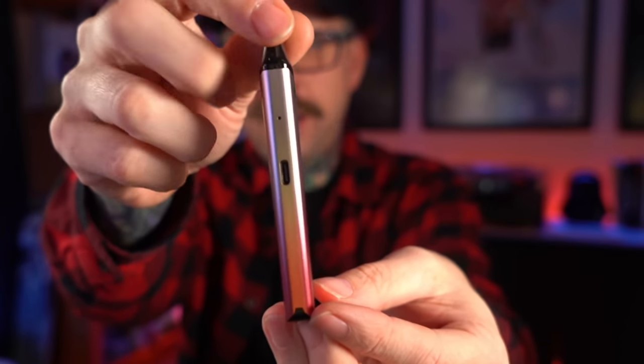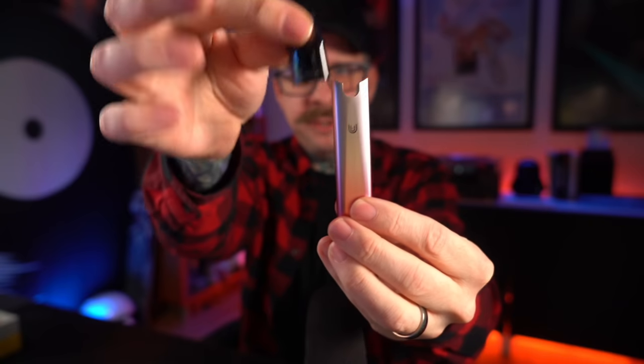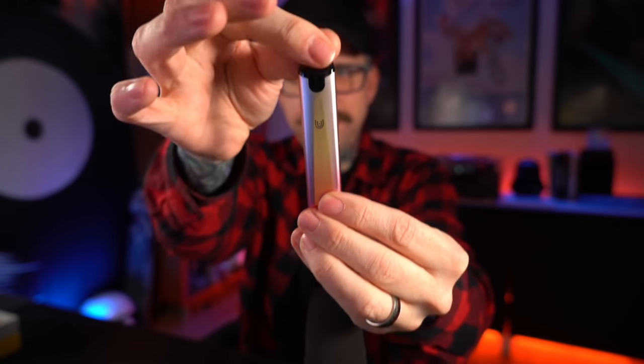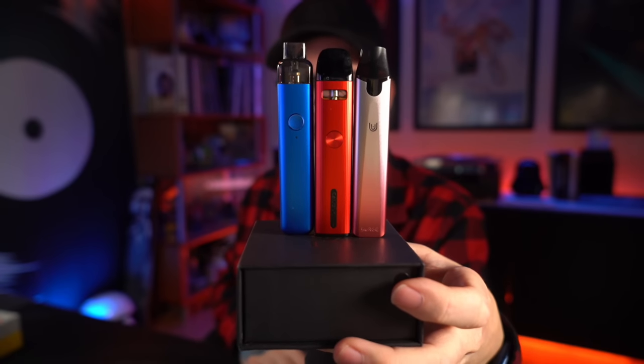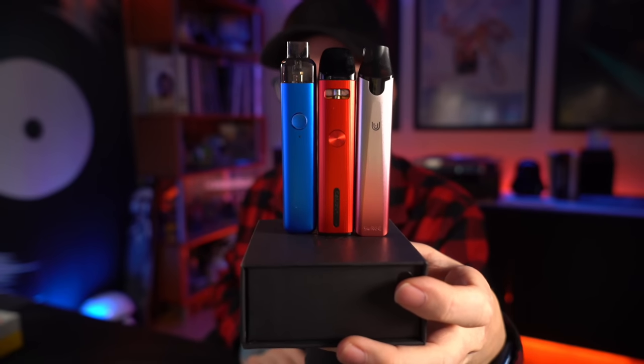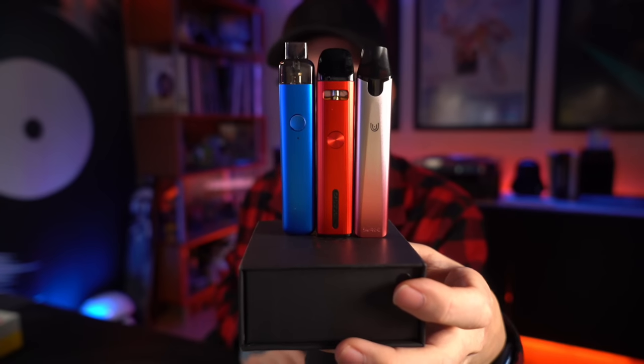I can't see a reason to do an up-close with this — there's really nothing. There's your airflow, your USB-C, your LED indicator. The pods are pre-filled, just magnetic — they drop in and there's no wrong way to do it. Here's a size comparison: it's literally the same exact size, weight, height, and dimensions as many other popular pods on the market right now.